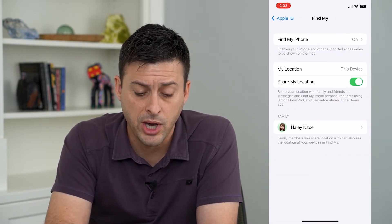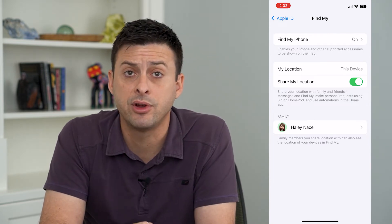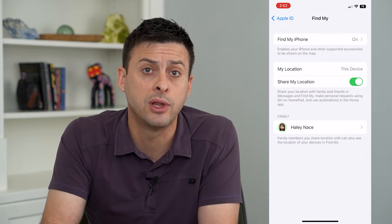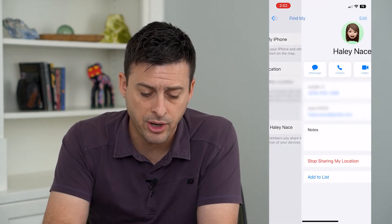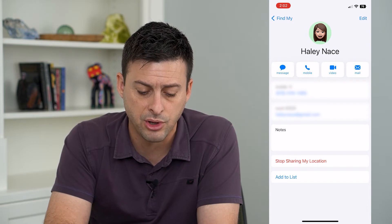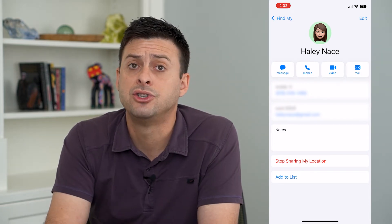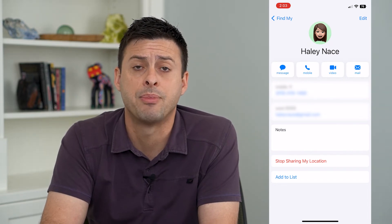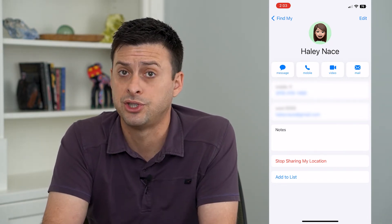At the bottom is a list of everybody you're currently sharing your location with. For me, it's only one person. Tap on their name and it will show 'Stop Sharing Location' in red at the bottom. Just tap that and it will remove them from the Find My app — they'll no longer be able to see your location.